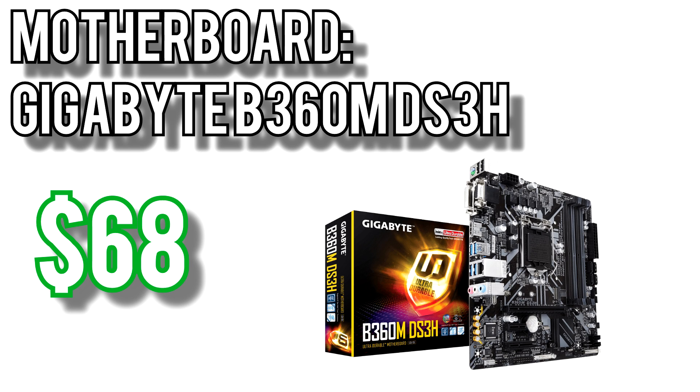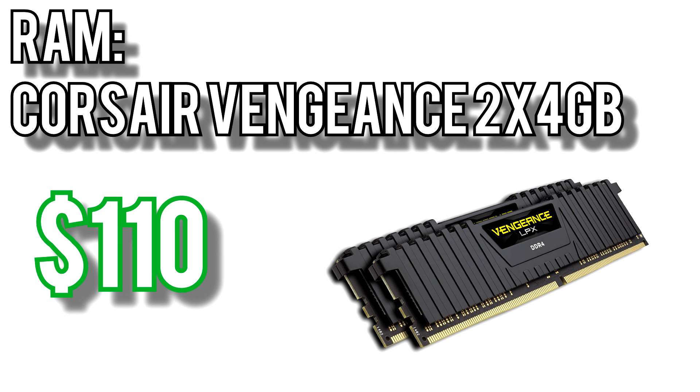For the motherboard I picked Gigabyte's B360M DS3H for $68 — same as the $500 build — because it has 4 RAM slots and an M.2 slot. With those two checkboxes marked, there's not much else that a regular user would benefit from on a more expensive motherboard until you get to the Z370 boards which allow for overclocking. Those start at about 50% higher price, and your CPU needs to support overclocking, so it's out of the budget here. For the memory I picked the Corsair Vengeance 2x4GB kit for $110. It runs at 3000MHz which will give you a good bit of extra performance in gaming and other CPU-intensive tasks, and because it'll only occupy two RAM slots you'll be able to upgrade with more memory later.